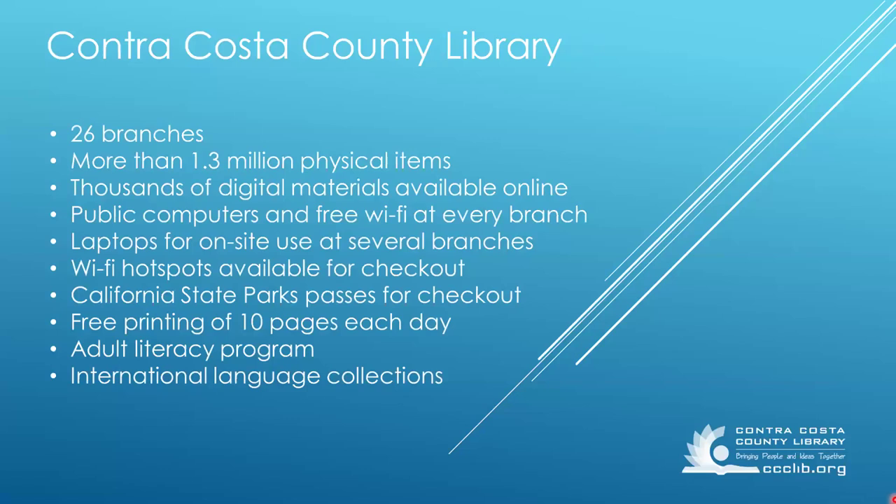We have 26 branches throughout the county. Each branch has public computers, printers, and free Wi-Fi. And not only do we have lots of books and movies to check out, but we also have California State Parks passes and Wi-Fi hotspots.